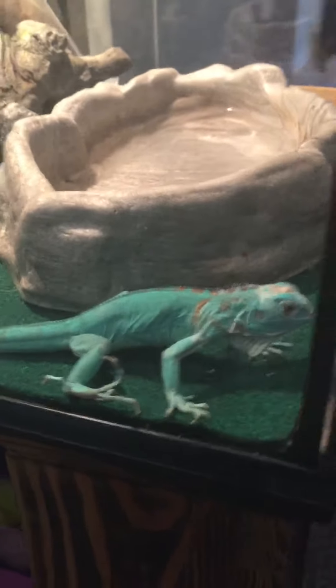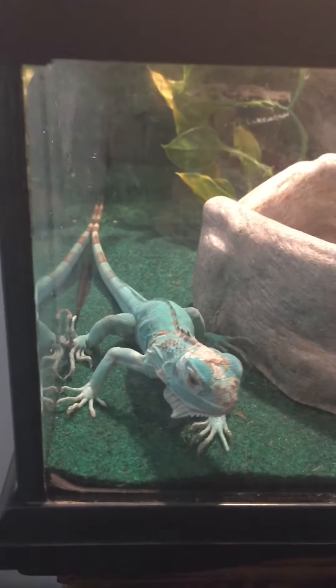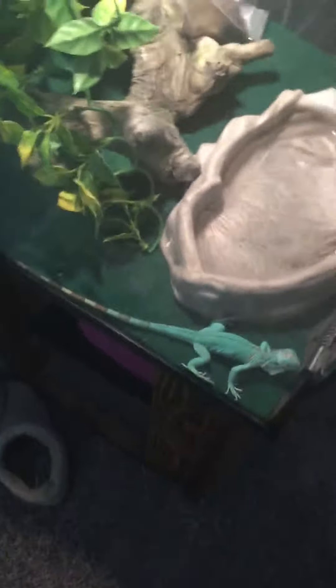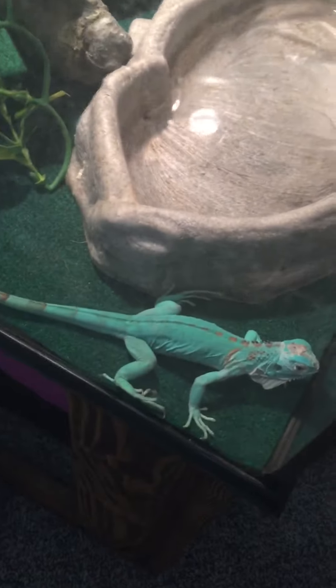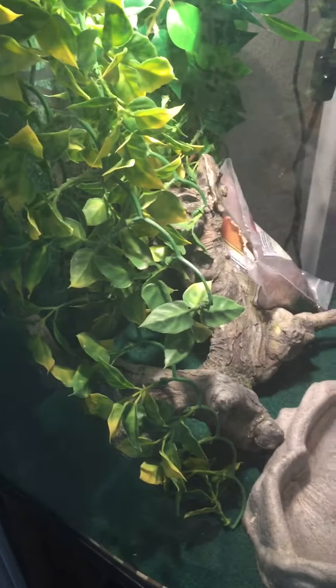He's shedding a lot — I'll give him a bath like I said in a little bit. But here's a little update of Godzilla. Hope you guys enjoy it, and until next time, see you guys later.